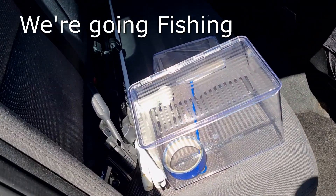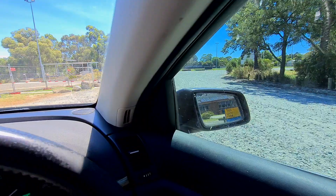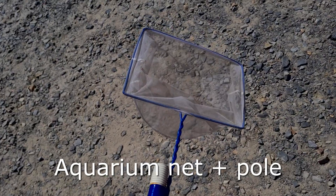In today's video we're going fishing, but not normal fishing — we're going to do it like aquarium people do, with a net and a bucket, and see what we can catch.